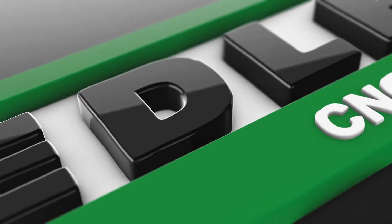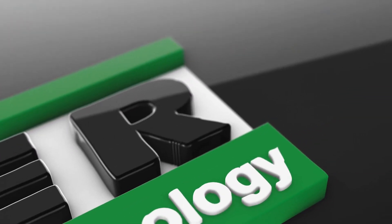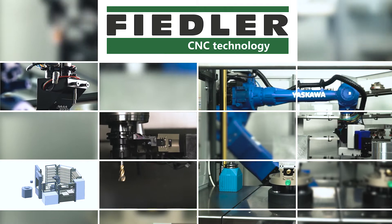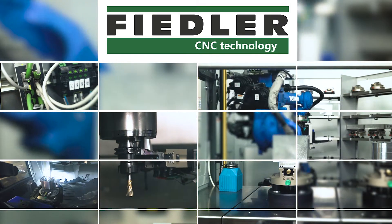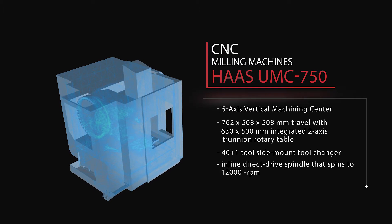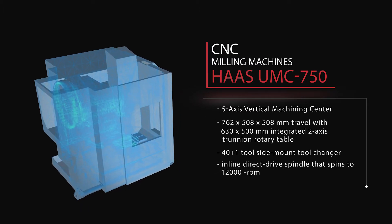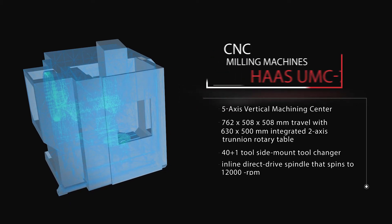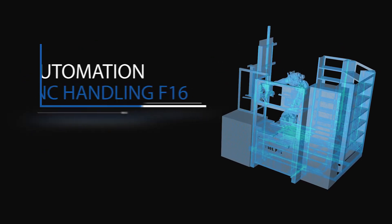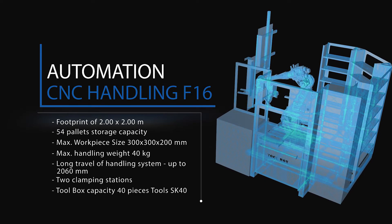Fiedler CNC Technology combines precision manufacturing equipment with robotic machine tending to offer customers a reliable integrated solution that delivers high-quality products at speeds today's businesses require. The manufacturing cell combines Haas's UMC 750 5-axis vertical machining center and Fiedler CNC Technology's F-16 robotic automation solution.